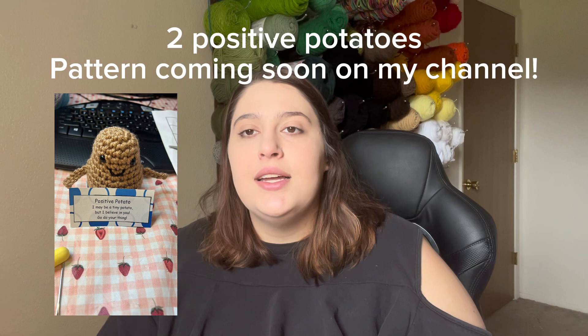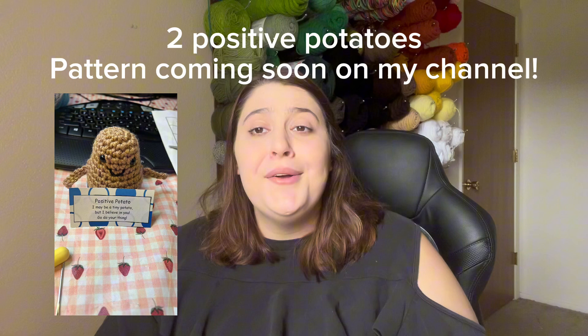The last thing that I made in the month of May was two commission pieces — positive potatoes that some people had asked me to make as end of the year teacher gifts. I don't have them since I had to give them away, but I'll put a photo on screen. I should be having a tutorial come out for the potato pattern that I made free-handed, so make sure you subscribe if you want to see more things like that.